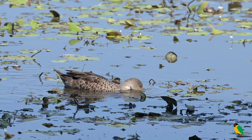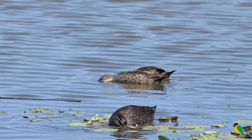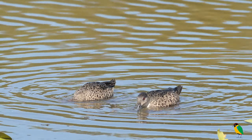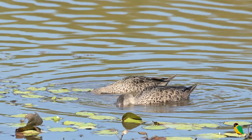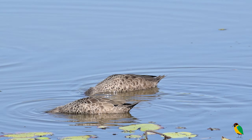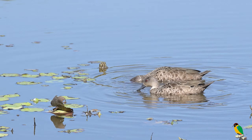Our second duck is the Grey Teal, seen here with the Pacific Black Duck in the foreground for comparison. This is another widespread species that can be encountered on dams, lakes and rivers. Initially there can appear to be a brown and grey bird; however, they have a beautifully marked plumage, especially on the flanks.